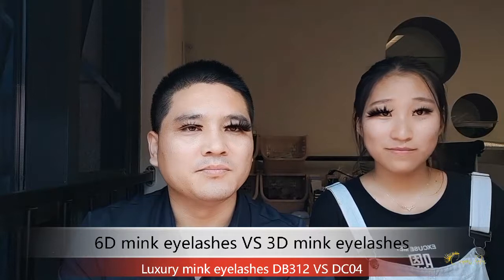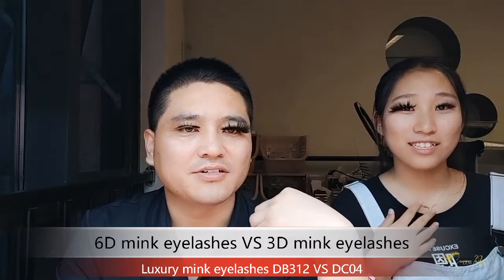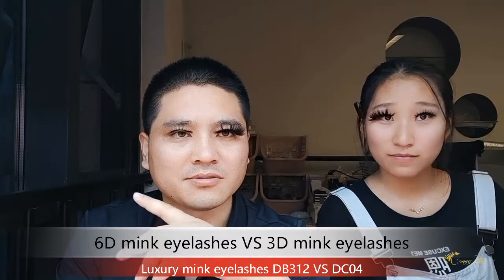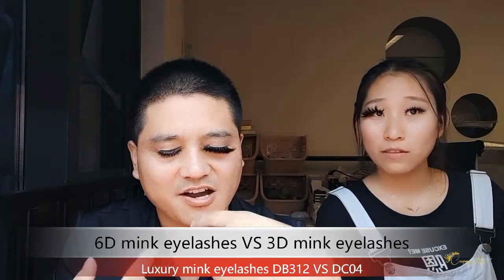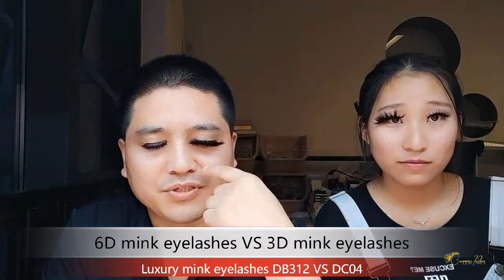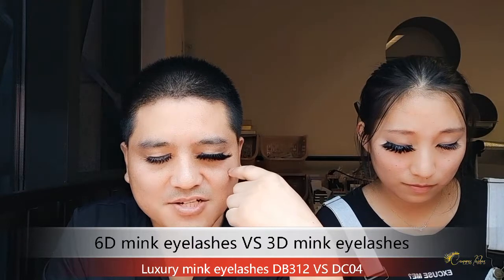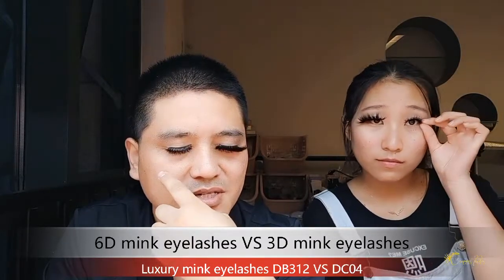Today, my Justin and my colleague Chloe show our two styles of difference on our eyes. The first is our 25mm 6D mink lashes, and the other is 3D mink lashes.